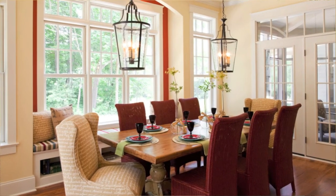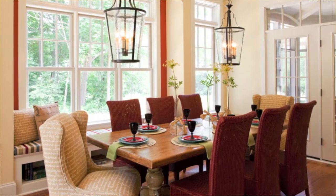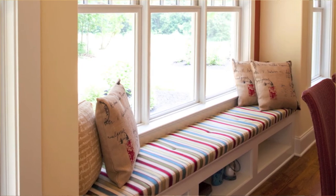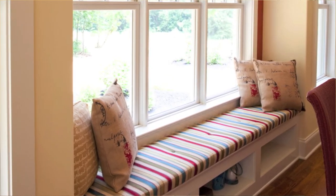Here, just adjacent to the great room, we have a great farmhouse style kitchen with an eat-in dining area. We incorporated a window seat here with an arch and a strong Moroccan red accent color.